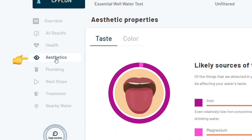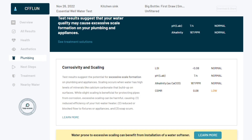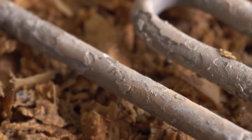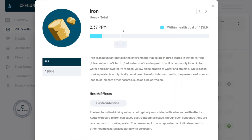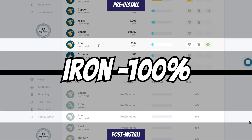The results are split into three main categories: plumbing related issues, aesthetic properties, and health related issues. The plumbing related issues are where most of the problems showed up and what this system is primarily designed to address. Confirming our suspicions, the pre-installed test results indicated the possibility of excessive scale formation on plumbing and appliances due to very hard water at 13.71 grains per gallon — indicating an extreme amount of scale buildup, especially in the hot water lines. Additionally, the test detected 2.37 parts per million of iron. The Springwell system reduced hardness levels by 97.5% and eliminated the iron issue altogether.